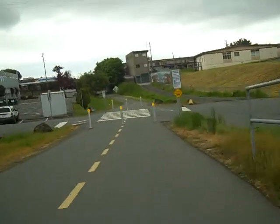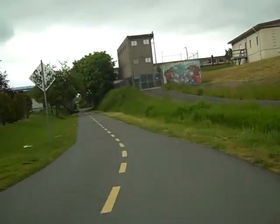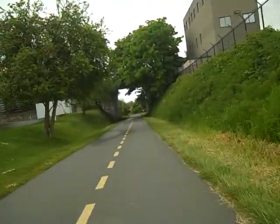All the road crossings are well marked — crosswalks on the more major roads. Cars have to stop; there are stop signs.